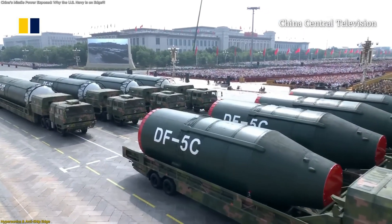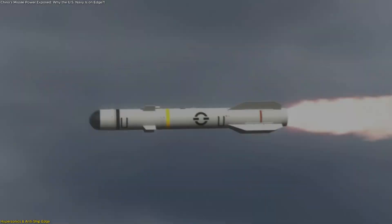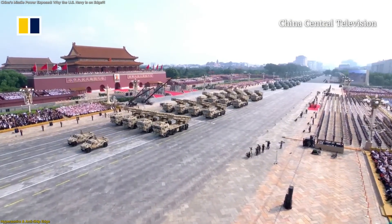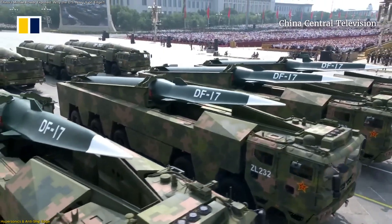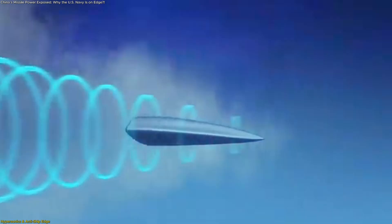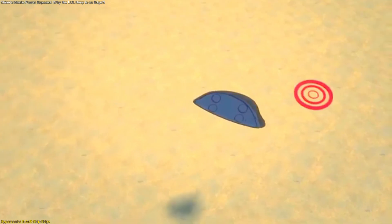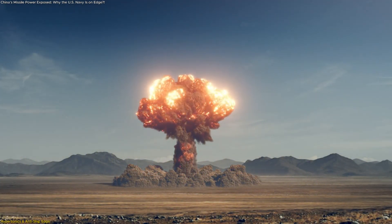If the first section of China's missile strategy is about endurance, the second is about disruption — breaking the boundaries of speed, accuracy, and control. Among the standout systems displayed in 2025 was the DF-17, equipped with a hypersonic glide vehicle. Unlike conventional ballistic missiles that follow predictable arcs, this weapon travels at hypersonic speeds estimated above Mach 5 and glides along the edge of the atmosphere, adjusting direction mid-flight. Its range is believed to span roughly 2,000 kilometers, positioning it perfectly for regional deterrence and rapid precision strikes.